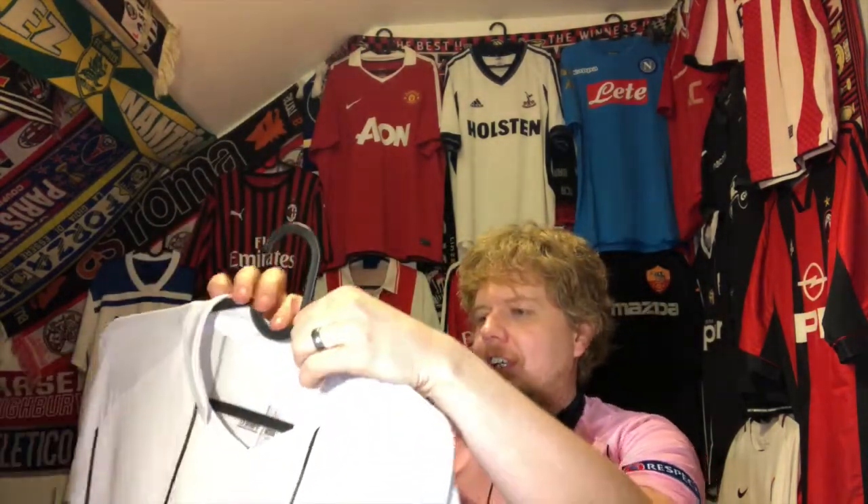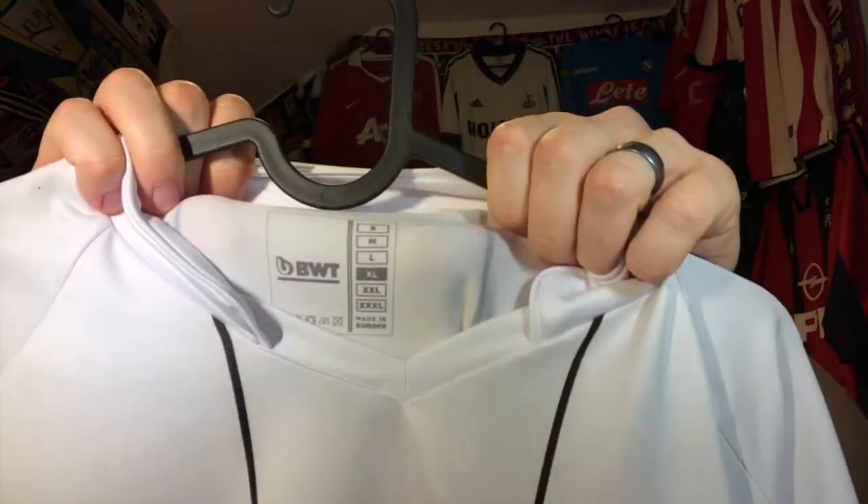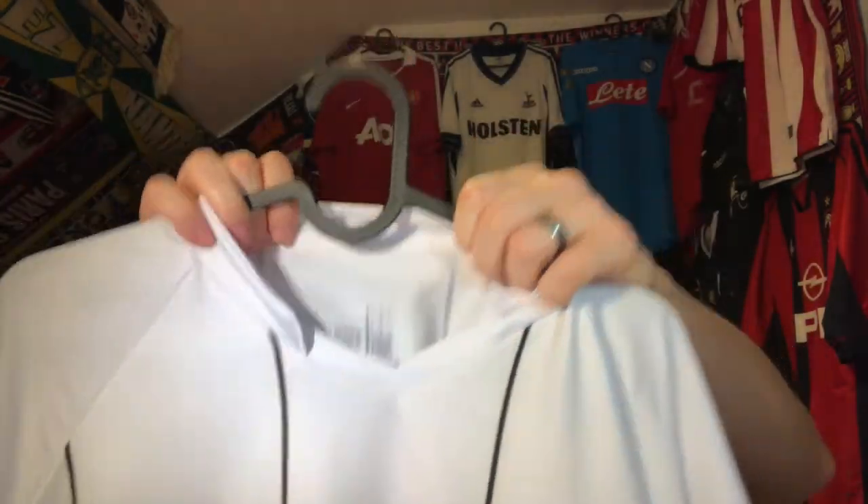This was the sleeve sponsor back then, and funnily enough in the other jerseys it has a Fazer ASK, which is their own brand, but here you can see they actually put the VWT in there, which I personally find rather funny.